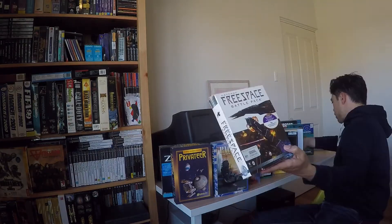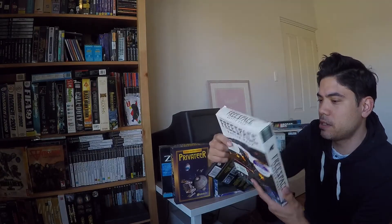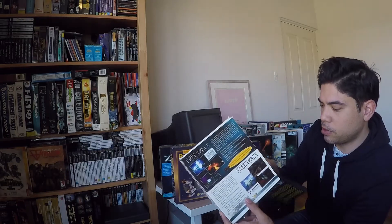Free Space Battle Pack — this is really cool. He also gave me Free Space 2 in a DVD case. I actually have Free Space 2 in the big box, which I used to have, but I never actually had the original Free Space. I'd be quite interested to try this one out. The box is a little bit squashed, but yeah, this one's really cool.